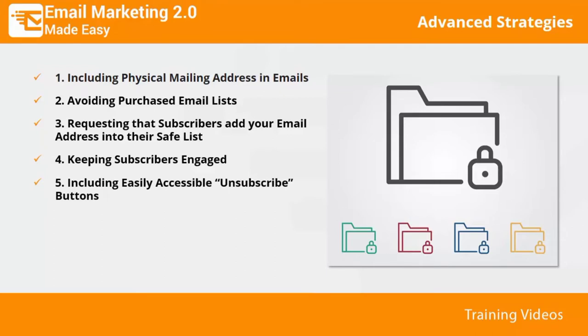Five: including easily accessible unsubscribe buttons. A simple but clearly visible unsubscribe button is a great way to build up trust, keep you out of the spam folder, and stay inside the inbox. Six: respecting unsubscribe requests. Don't ever ignore a request from subscribers to unsubscribe — this will not only land you on many email blacklists but can also get you into legal trouble.